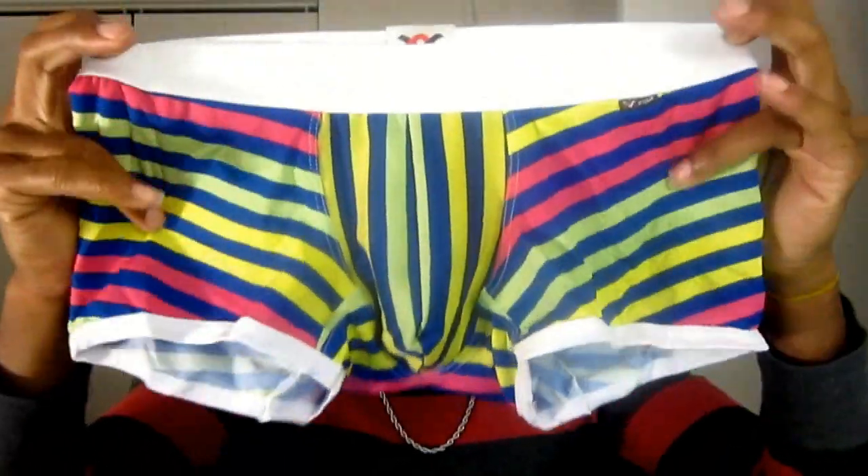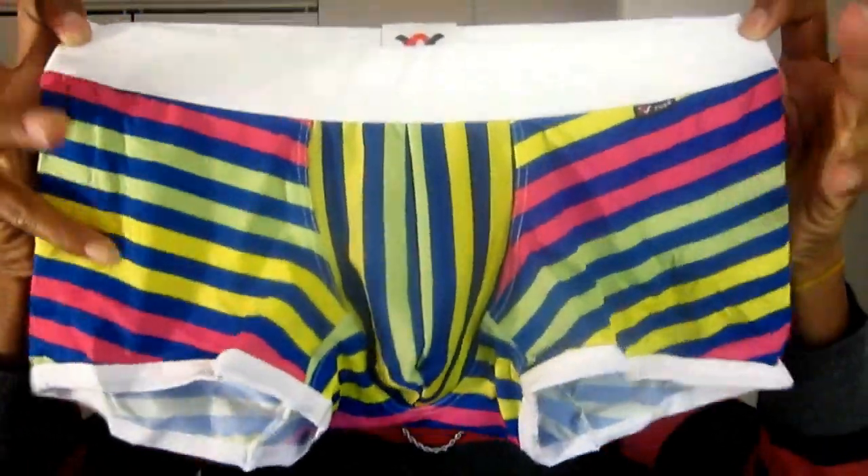As you can see, these boxer shorts are very cute. They give you a little rainbow effect with the blue scheme behind it. You can see the main lines are blue and then it's got the rainbow colors going down.